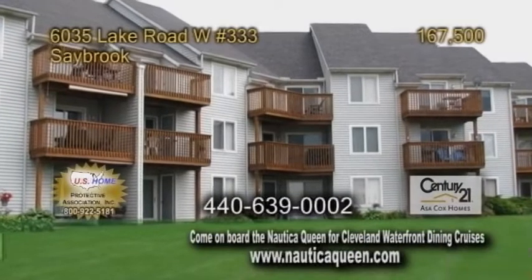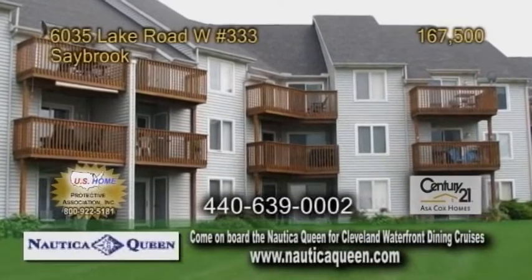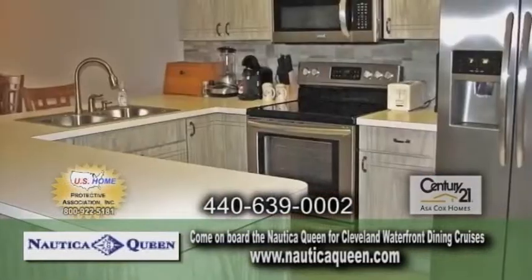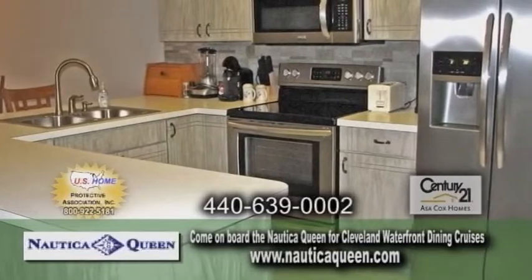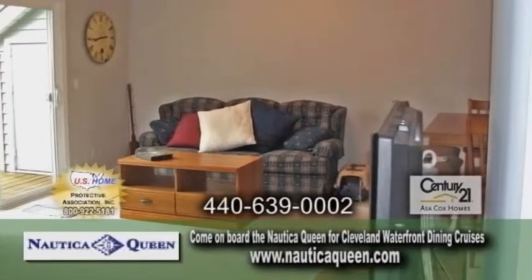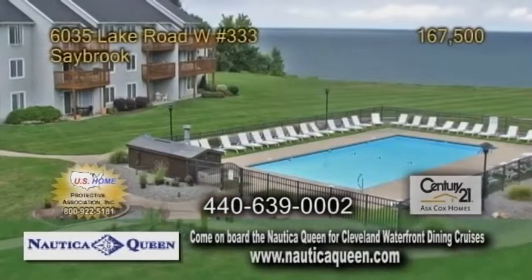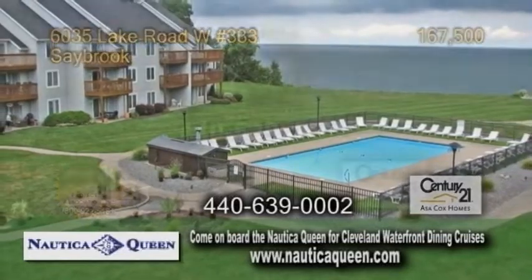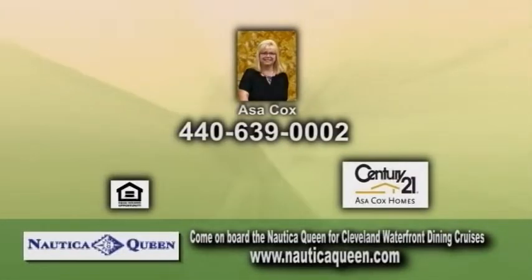A condominium in Saybrook, located in Mariners Point. This condo features two bedrooms and two baths. The kitchen has linoleum flooring and all appliances are included. Off the kitchen is the dining area, which leads into the living room. Sliders from the living room lead out to the wonderful balcony overlooking the pool and lake. Contact Asa Cox for more details.